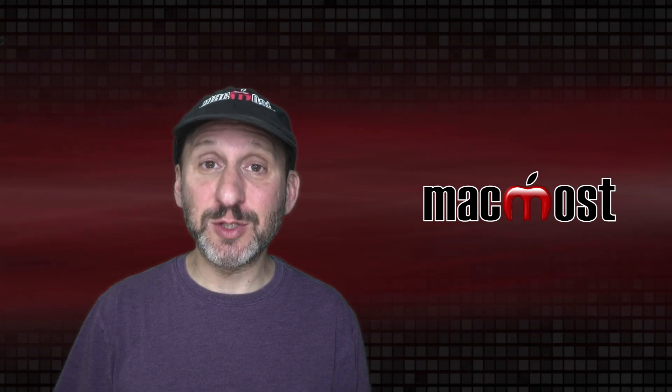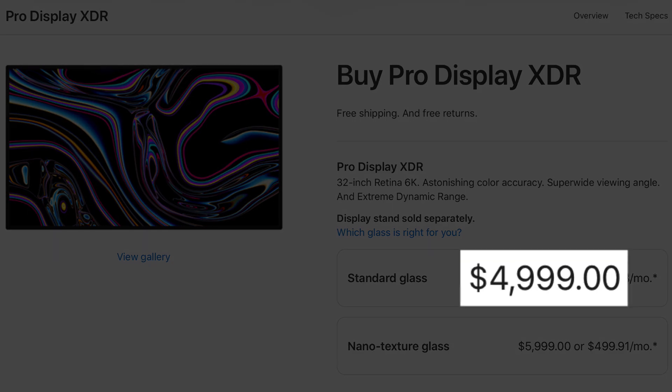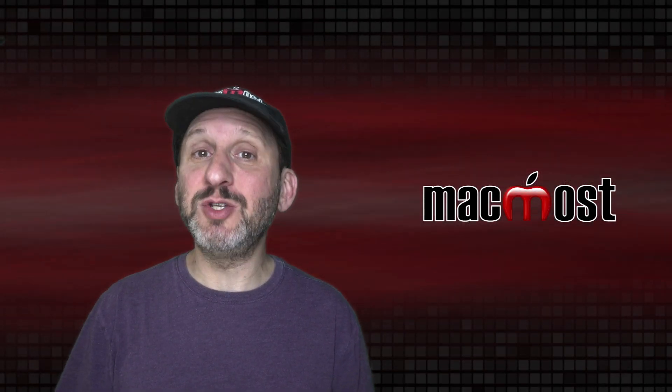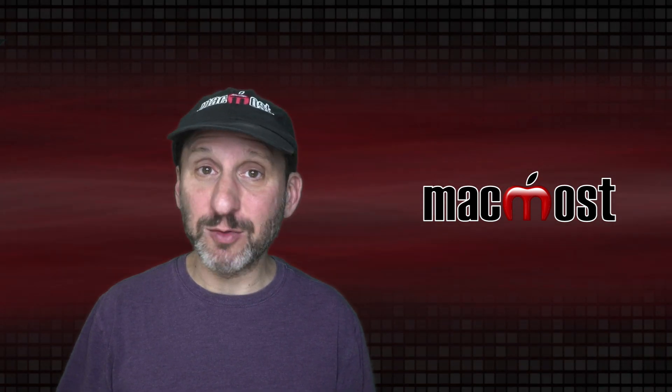Apple only has one external display that they sell, and that's a very expensive professional model. So most likely you're in the market for a much cheaper but pretty good quality display that you can buy at an electronics store or online at places like Amazon or just about anywhere.